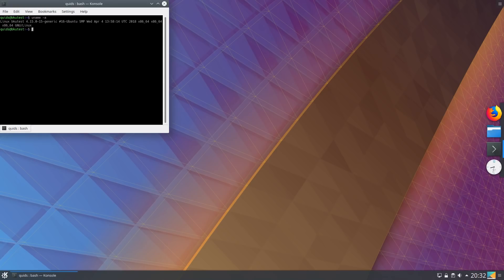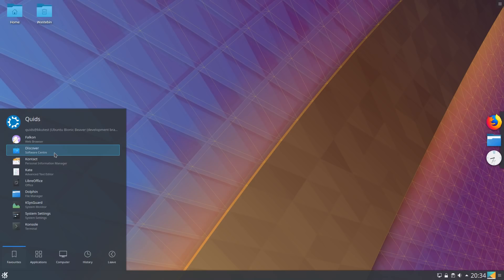Kubuntu 18.04 comes with the Linux kernel 4.15.0, Mesa 18.0, and the Nvidia 390 graphics drivers available for install.